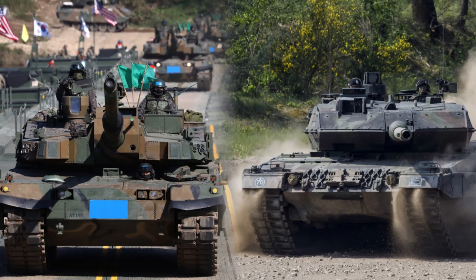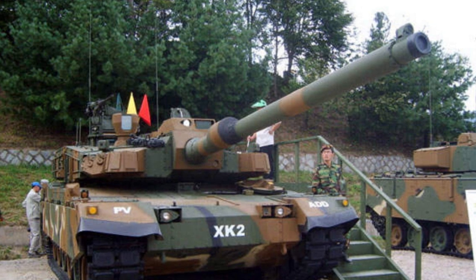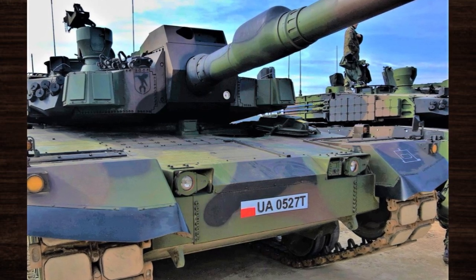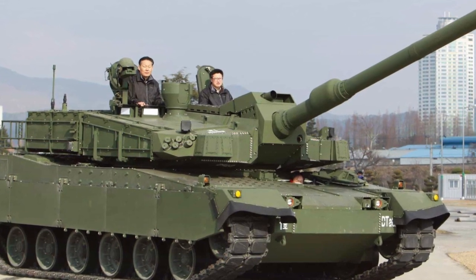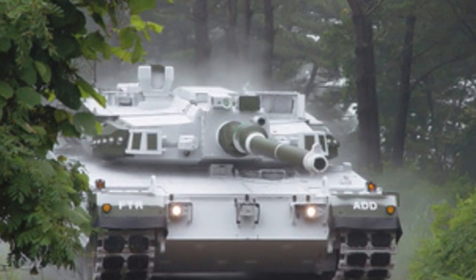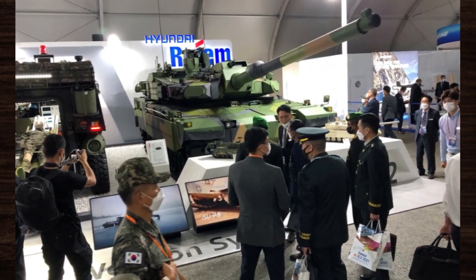The K-2 Black Panther has left an indelible mark on the landscape of tank design and military strategy, shaping the future of armored warfare in profound ways. Its innovative technologies and advanced capabilities have set new standards for modern tanks, influencing the development of armored vehicles worldwide. Beyond its role in modern warfare, the K-2 Black Panther's influence extends to broader military strategy and defense doctrines, and serves as a symbol of South Korea's commitment to technological innovation and military modernization. Its successful development and deployment demonstrate the nation's capability to produce world-class defense systems and contribute to international security efforts. While the K-2 Black Panther is primarily operational in active military service, several examples are preserved in museums around the world.